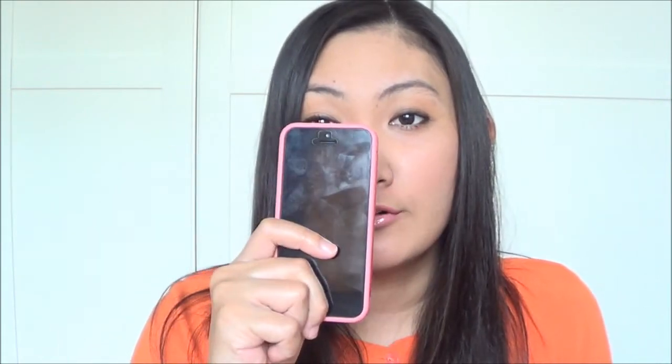Hi guys, welcome to yet another video on my channel. In this video I'm going to do a review — or I would say share some things that I love and don't like about my new iPhone 5. This is how my iPhone 5 looks like.